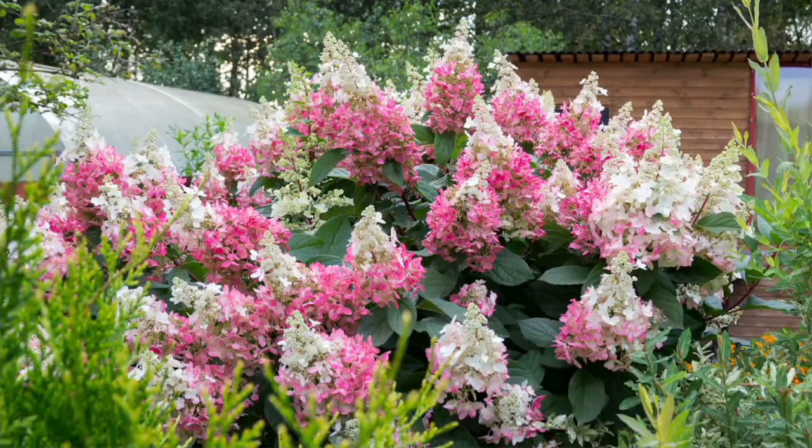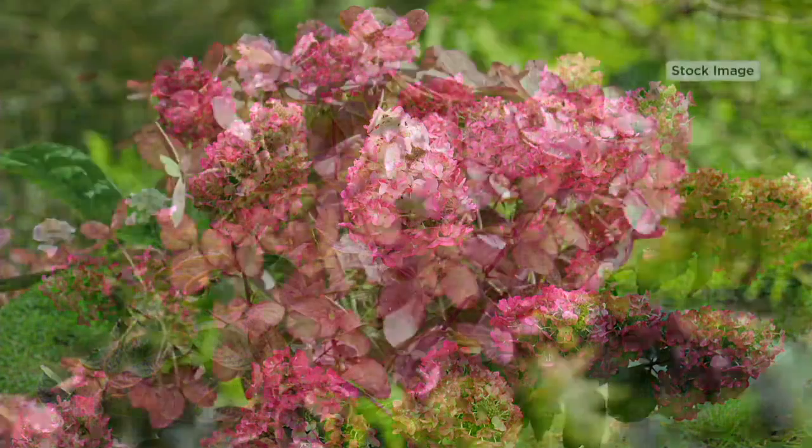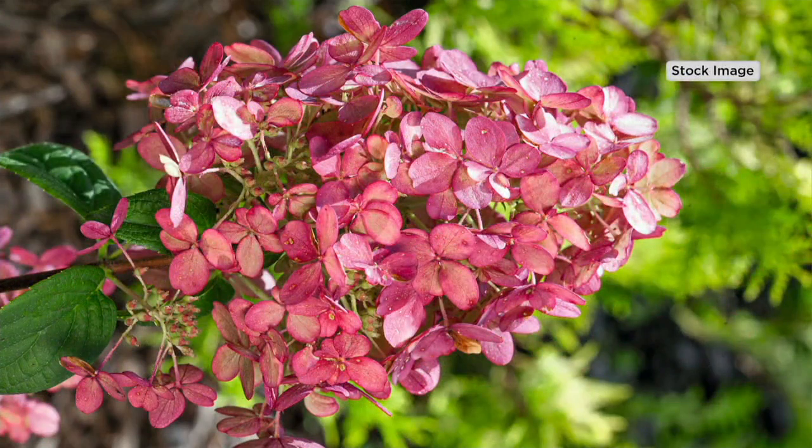It starts out in a white bloom, it turns into a white and pink bloom, and then it turns into this bright, beautiful, all pink bloom. It changes colors throughout the season. It's kind of like a chameleon.